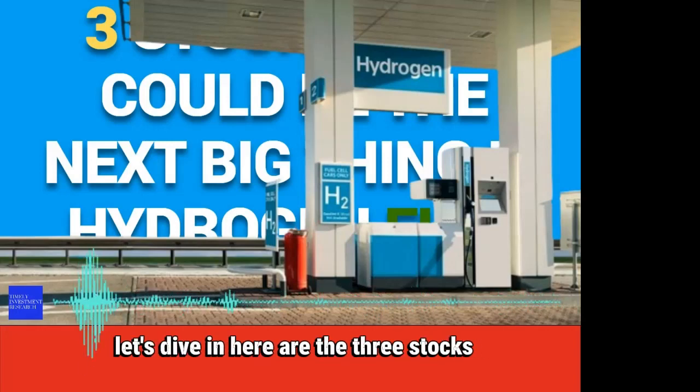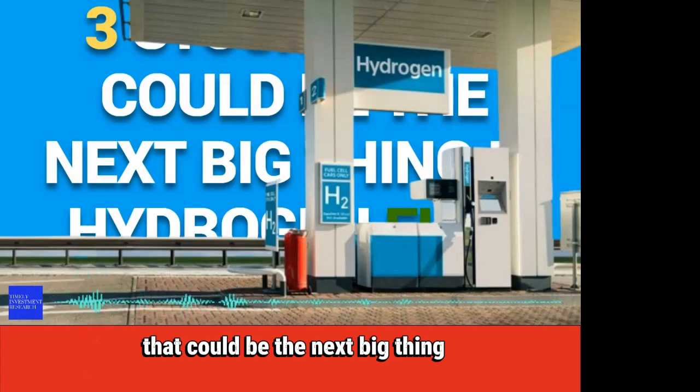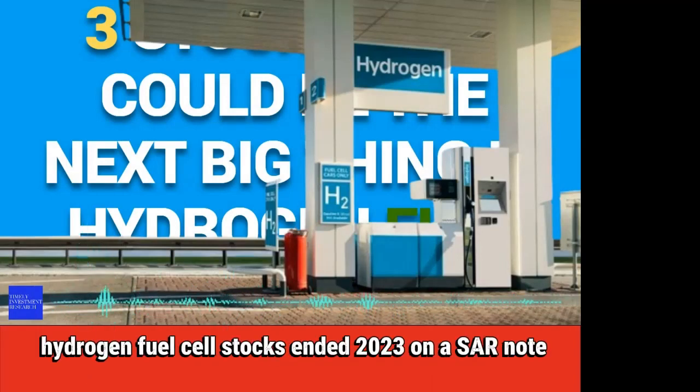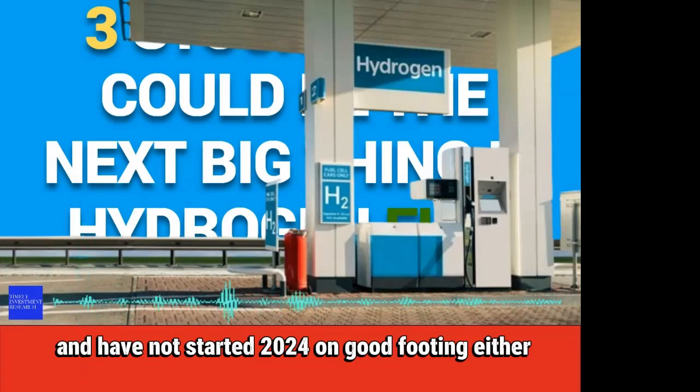Let's dive in. Here are the three stocks that could be the next big thing in hydrogen fuel cells. Welcome to Timely Investment Research. Hydrogen fuel cell stocks ended 2023 on a sour note and have not started 2024 on good footing either.